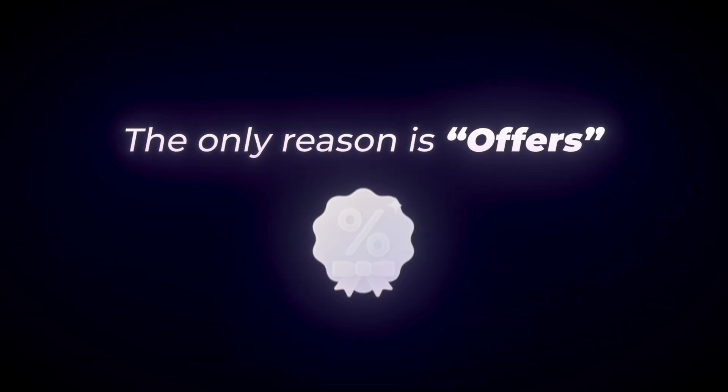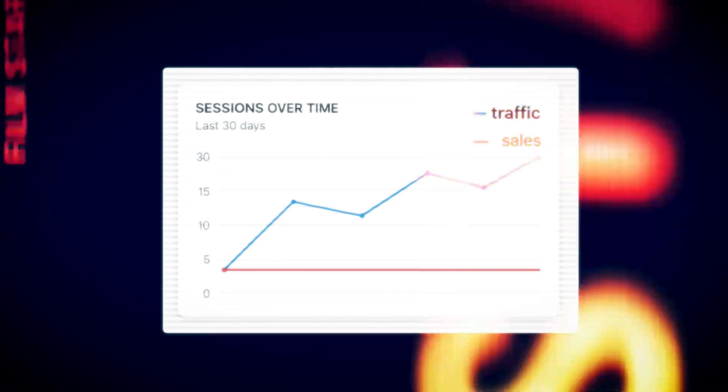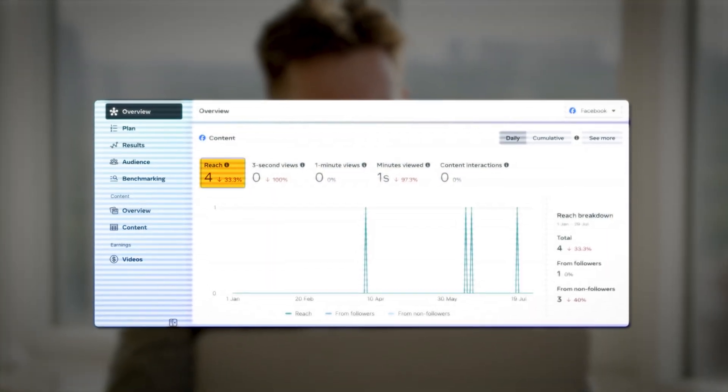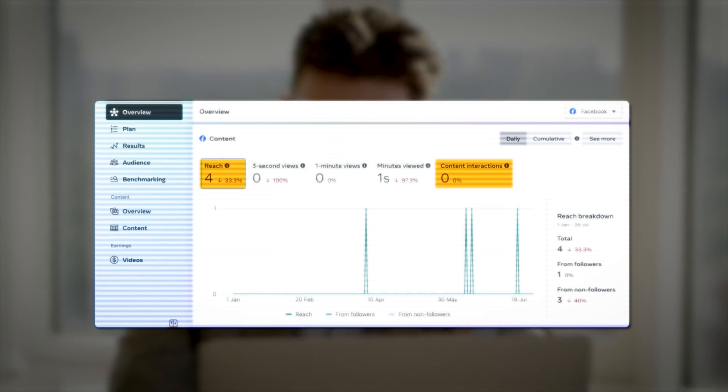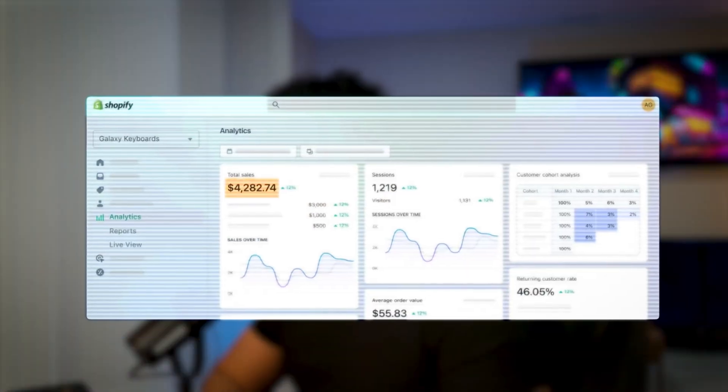Today's video is very special — we're going to talk about landing pages and why most brands stay under a million dollars per month. The reason is one thing: the offer. If your offer is wrong and you're not figuring out what you're actually selling and the different ways to sell the same product, you're basically losing to your competitors. Regardless of how much traffic you bring in through paid ads — Facebook, Google, TikTok — if your offer sucks, your conversion rate is going to suck. You'll either break even or do very minimal profit monthly.